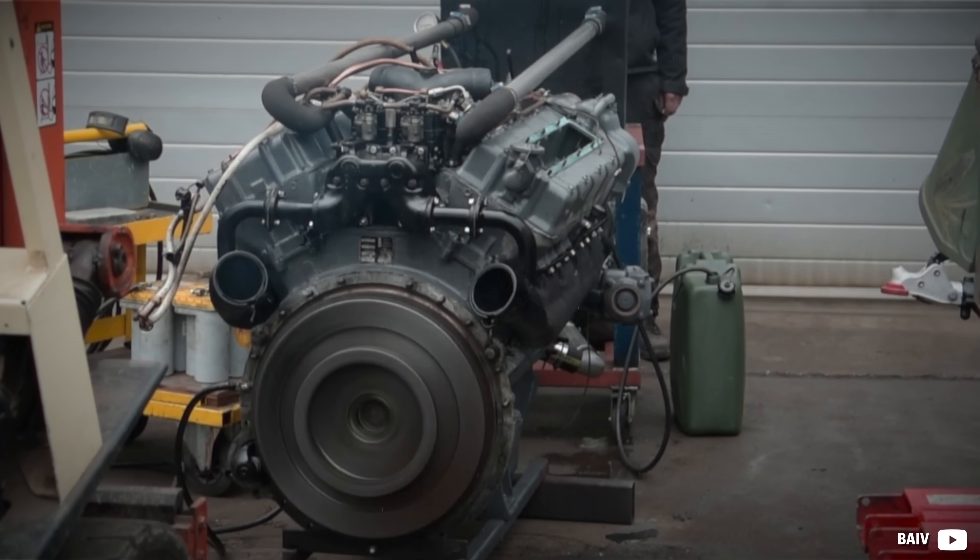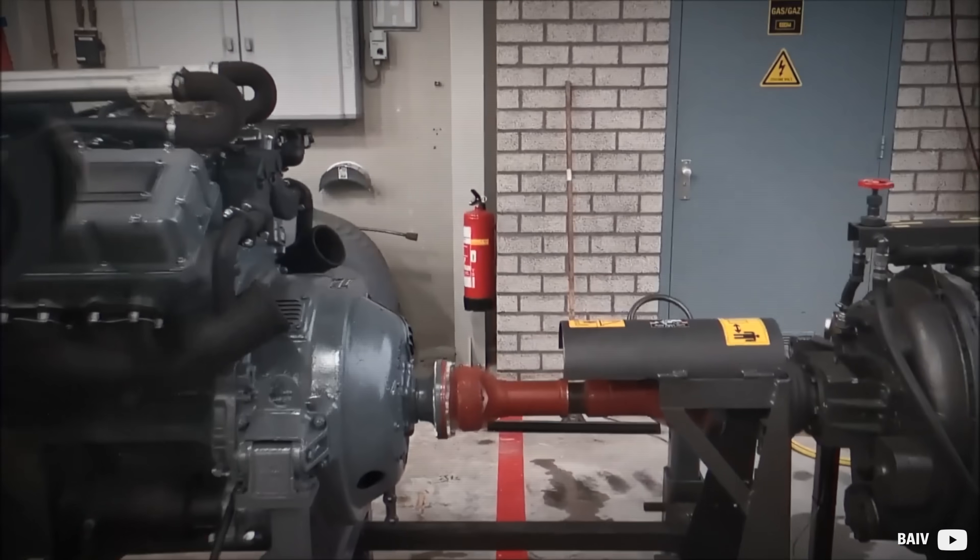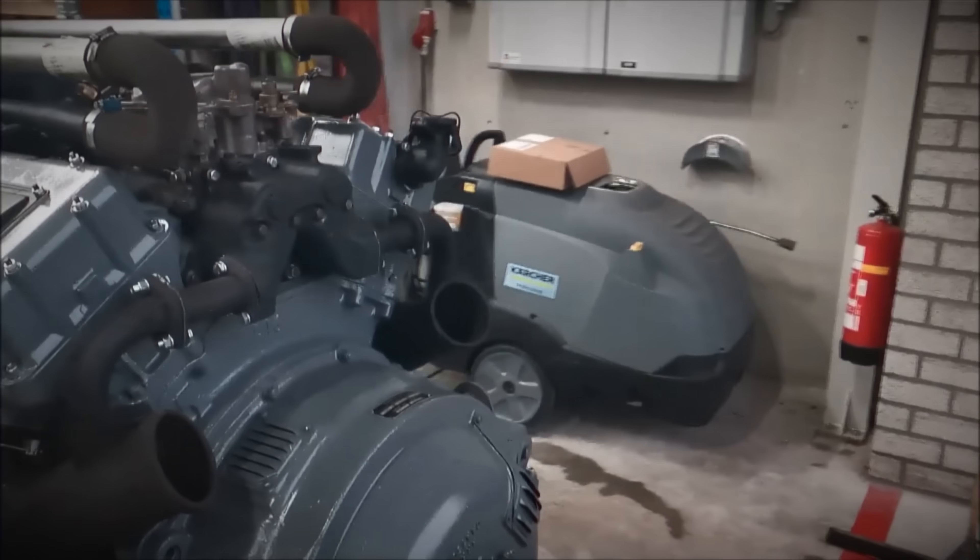During its time, the Ford GAA was the largest gasoline V8 ever made. Let's take a look at how it even began.